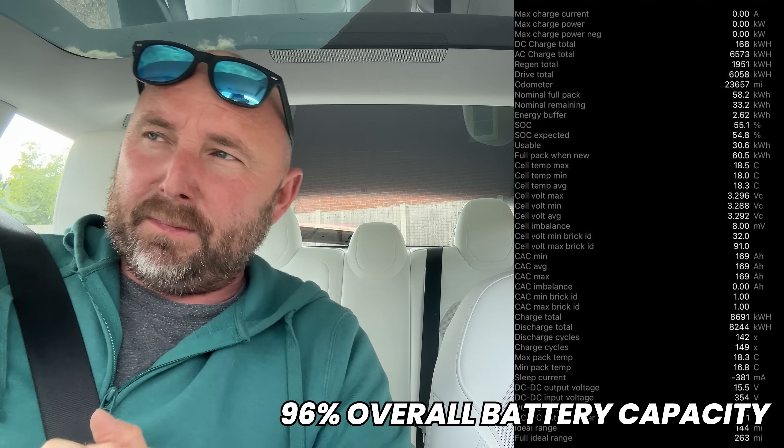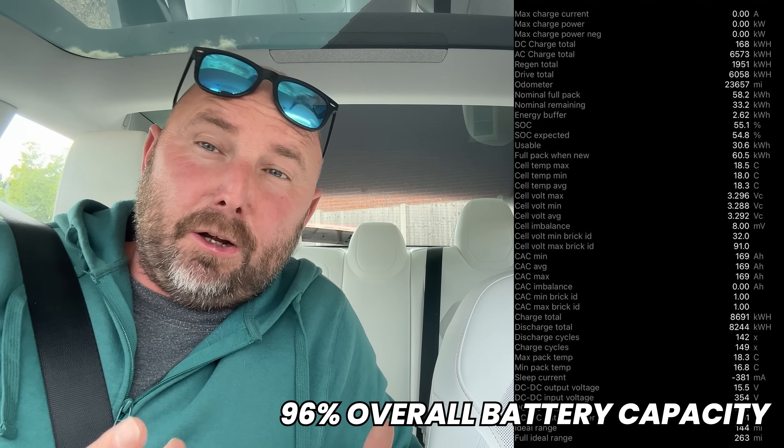This car has 23,500 miles so it will have taken that initial degradation hit. When I release this video I'll bring up the battery test data on screen, but it wouldn't surprise me if it's in the lower 90s already — probably around 92% of its original capacity. That would be quite normal for the standard range.